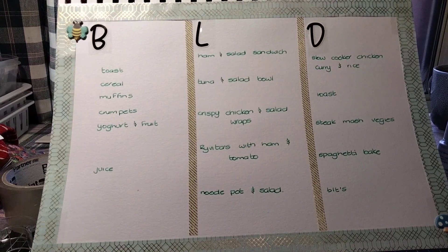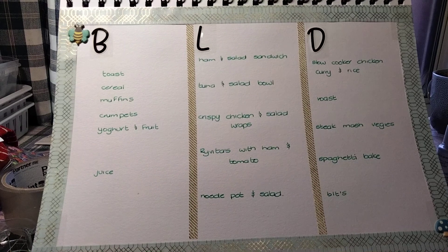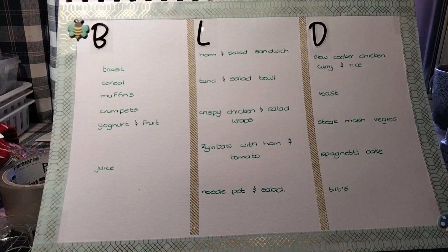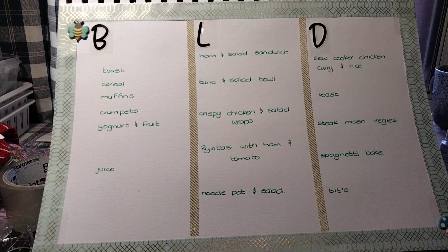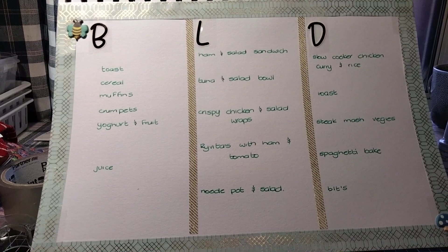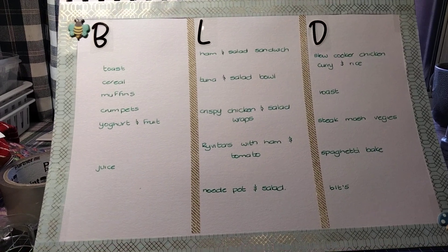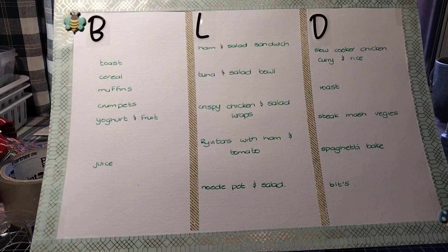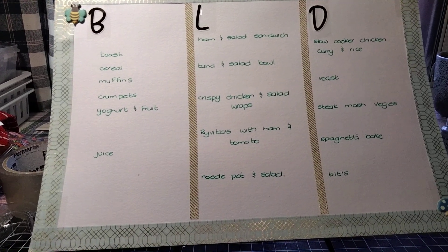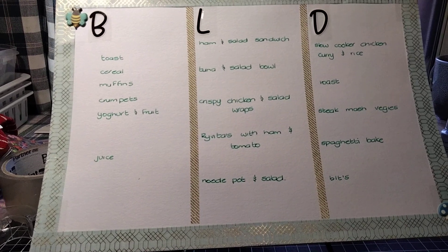I'm going to go through and organise my fridge. I need to get a few containers, so I just want to be fully organised, try and save some money, and stick to the budget. That's my plan. Hopefully this works — meals are quite basic. We're not fancy eaters. We just like the simple things, and sometimes the simplest things are the best.